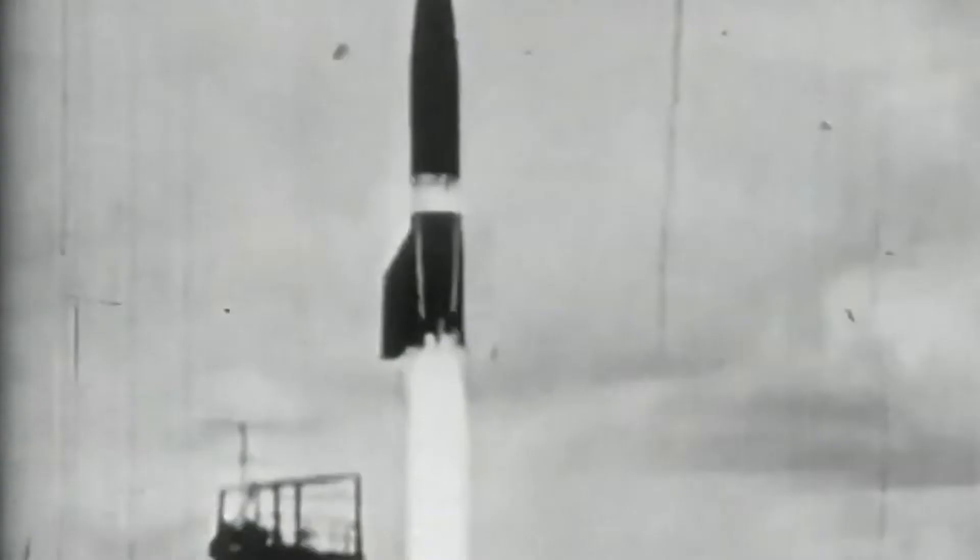Despite the highly advanced technological aspects, the V-2 rocket was manufactured by slave laborers from concentration camps, and an estimated 20,000 inmates who were subjected to horrific conditions died making these weapons.